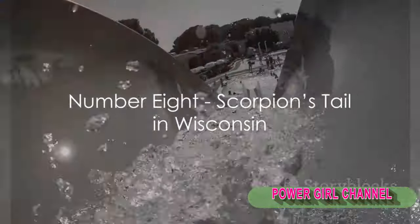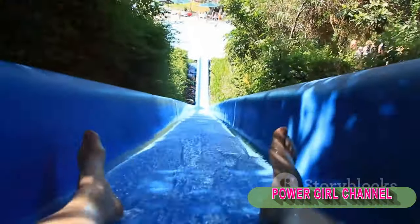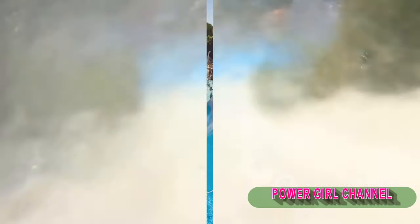Moving on to the 8th spot, we have the Scorpion's Tail in Wisconsin. This slide is a 10-story high, 400-foot long thrill ride, with a near-vertical drop and an upside-down loop. Talk about a sting in the tail.